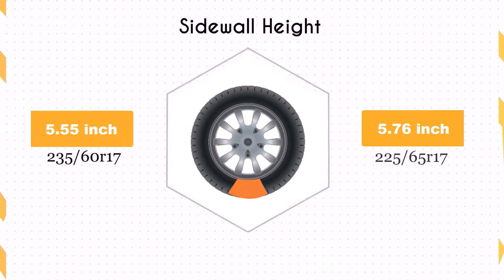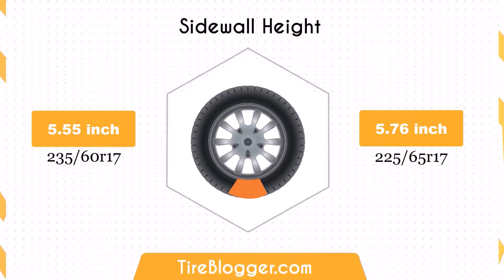This reduction in traction is particularly notable in wet conditions. The sidewall height increases by 0.21 inches when switching to 225/65R17. The larger sidewall may improve ride comfort by providing better impact absorption, especially on rough terrains, but could slightly decrease handling precision on paved roads.